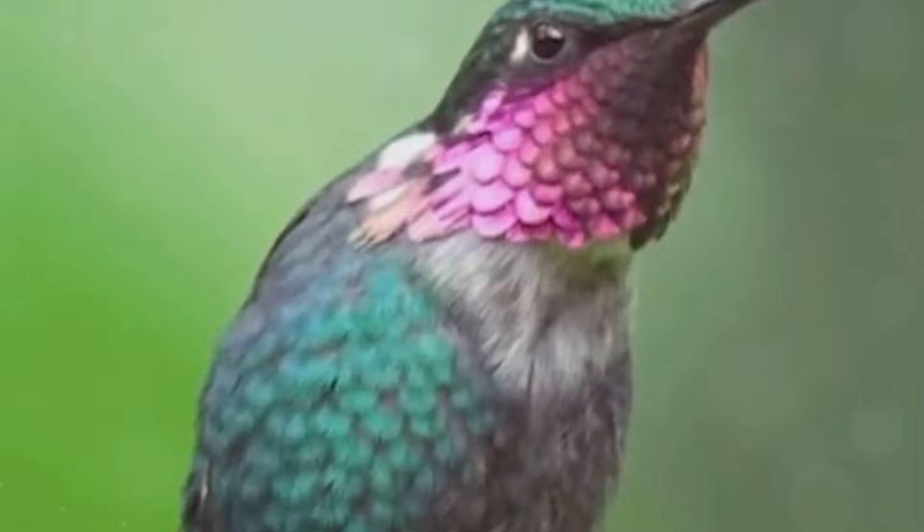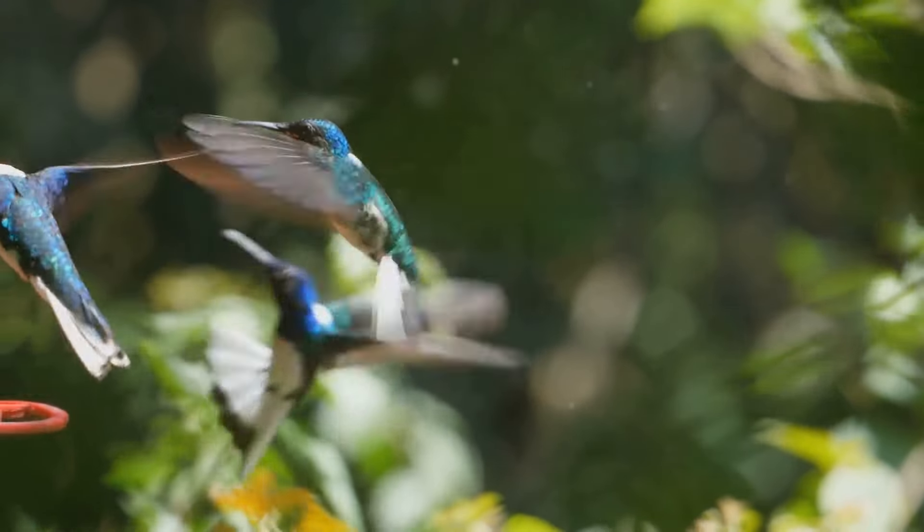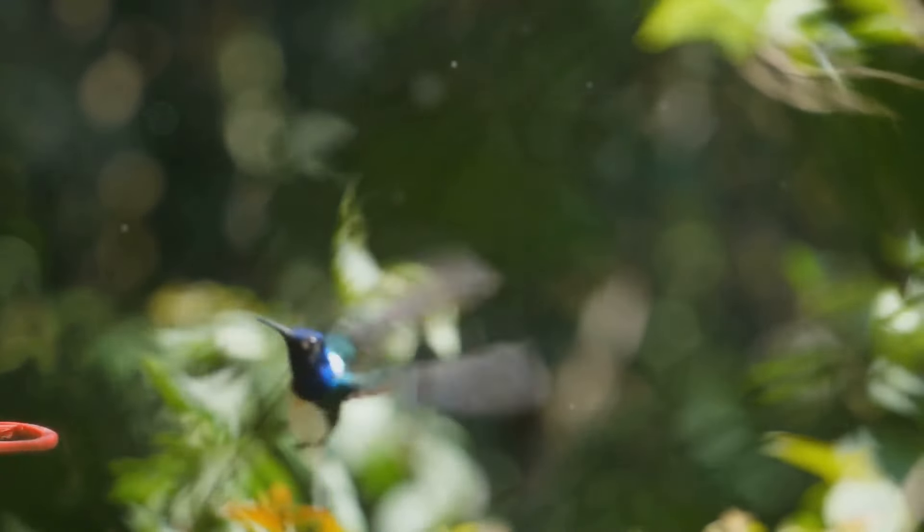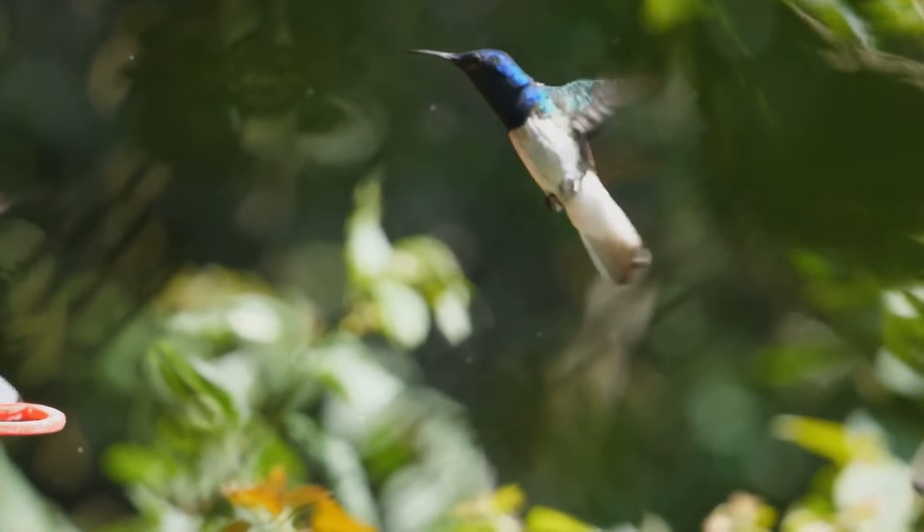There are about 360 species of hummingbirds, mostly originating from South America. They evolved and diversified due to factors like the rise of the Andes and the creation of the Panamanian land bridge.